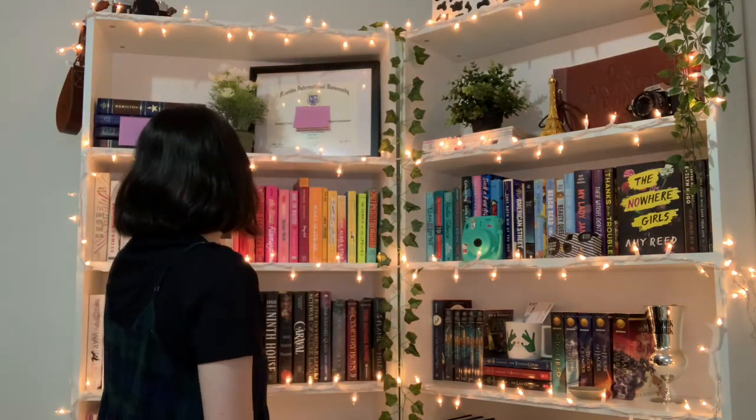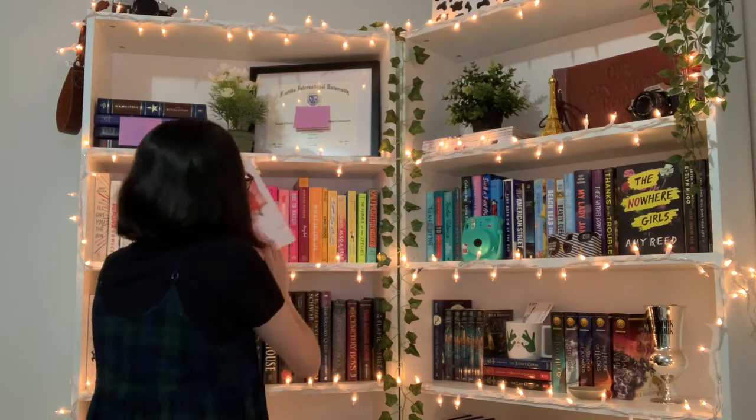Next question: do you have a book written by someone who was originally famous for something else, like a celebrity, athlete, or politician? I do — I Would Leave Me If I Could is a collection of poetry by Halsey, who is a singer.